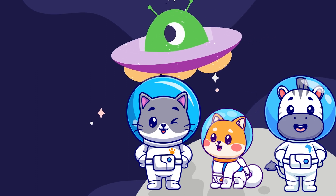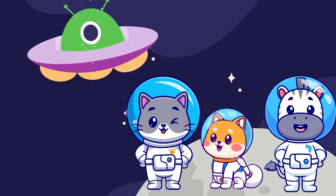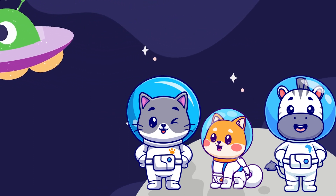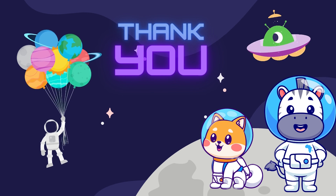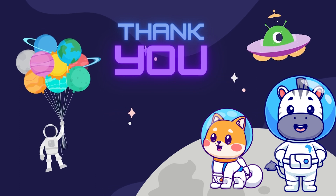Now it's time for us to return back to our planet. On the way back we will try to remember all the new things we learned about our amazing solar system. Thank you and see you next time with a new adventure.